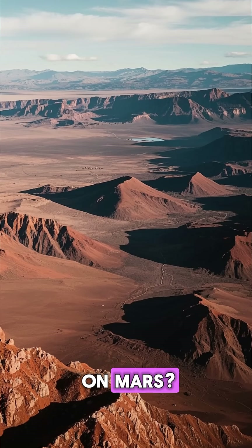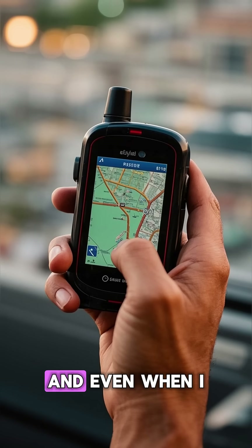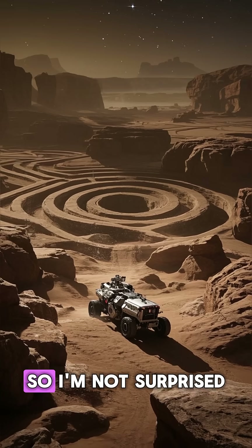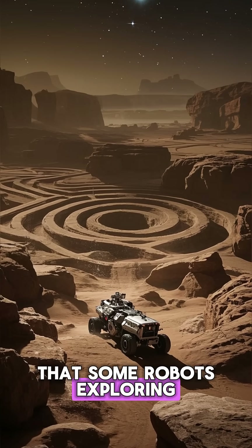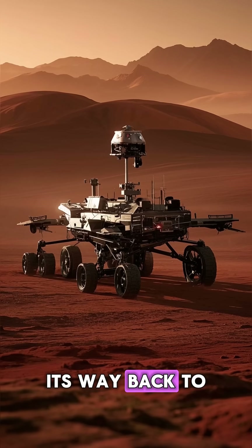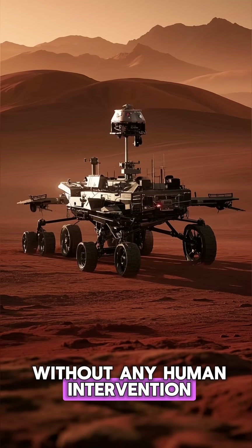How do robots navigate on Mars? As a kid, I used to get lost in the woods all the time, and even when I had a GPS device, I still had no sense of direction. So I'm not surprised that some robots exploring Mars have gotten lost too, but there's one that recently found its way back to the main base after getting lost, and it did this without any human intervention.